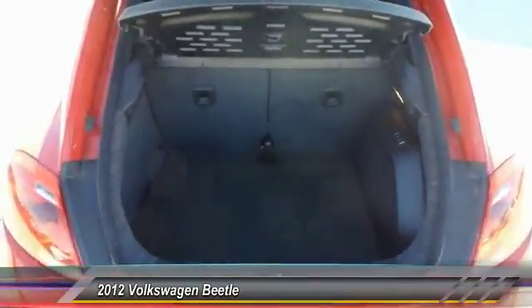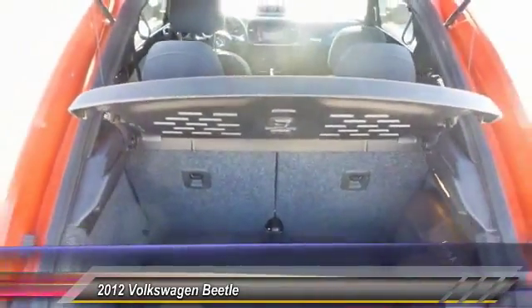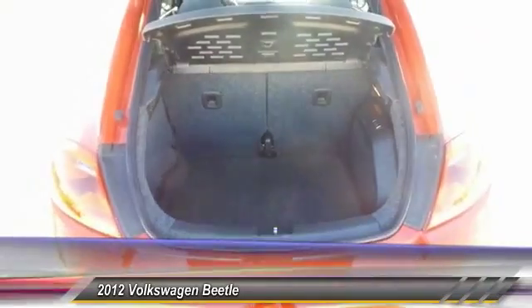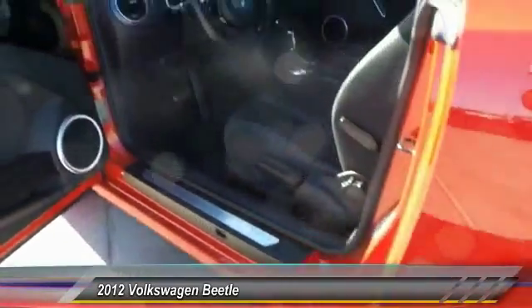The design of Volkswagen Beetle captures the essence of the original bug and is priced below $20,000. This vehicle has less than 35,000 miles. Here are some of this vehicle's great options.